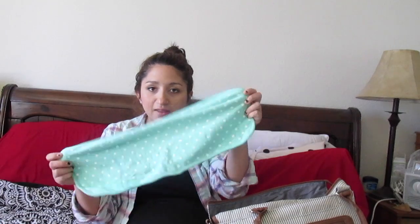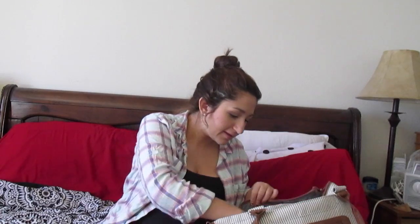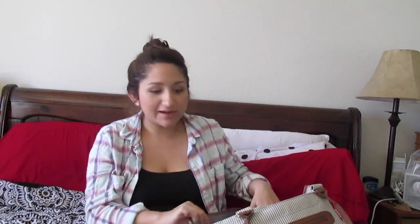I have two burp cloths — just to burp her in the hospital. I also have some bigger blanket-style burp cloths in case anything happens and the small ones aren't enough. Then I packed two muslin swaddles — this patterned one and a plain white one. One for her to wear and one to swaddle her in, with the other as a backup in case there's an accident.